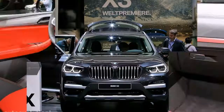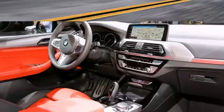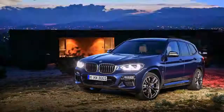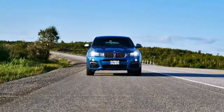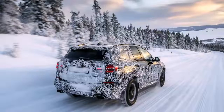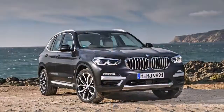It represents the top of a four-strong X3 range that will be launched in two phases. First up will be the diesels: a 2.0-litre four-pot badged X-Drive 20D and a beefier 3.0-litre six-cylinder unit named the X-Drive 30D. These will soon be followed by the M40i and a X-Drive 20i entry petrol model. All of these have the eight-speed Steptronic auto gearbox and four-wheel drive, so the S-Drive RWD examples of the last X3 are no more.